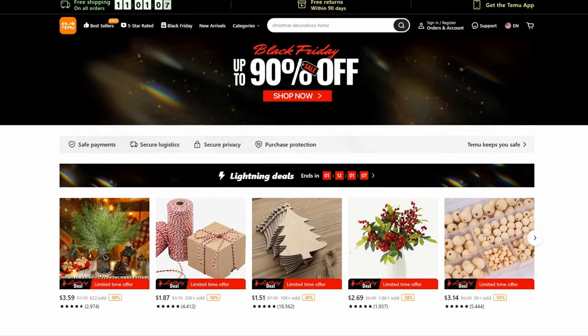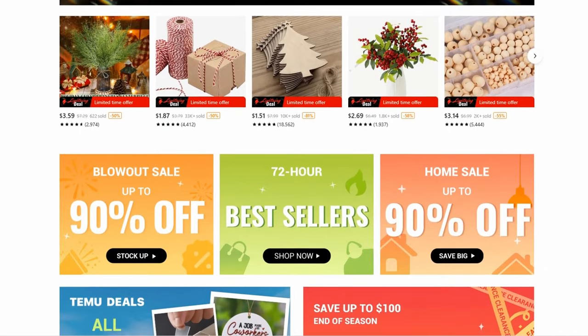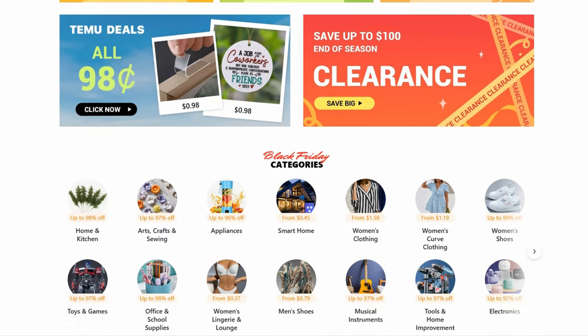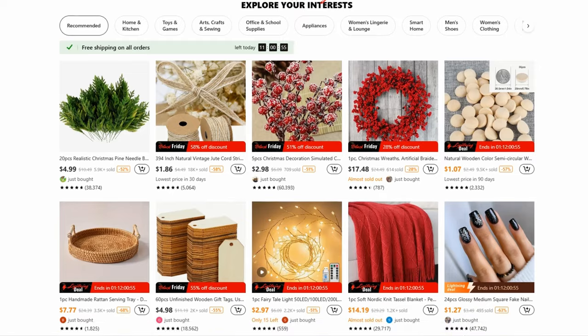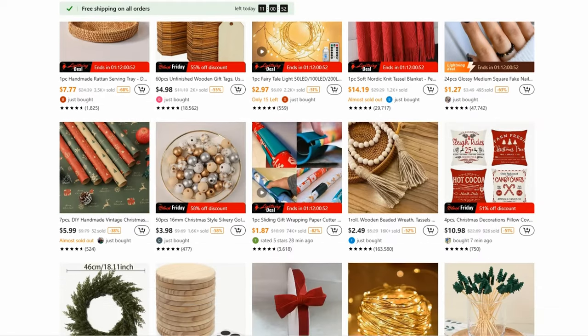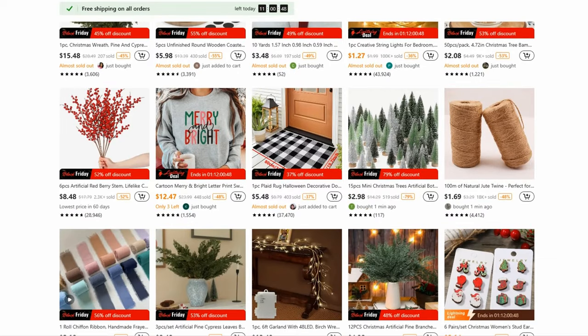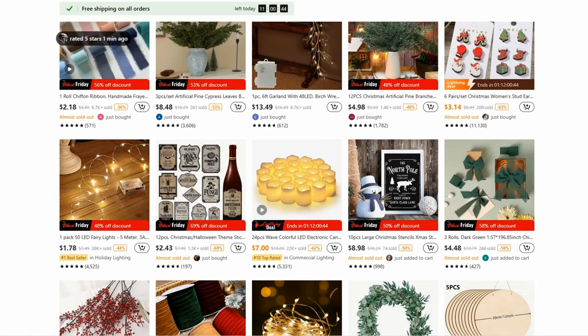If you guys are not familiar with Temu, they are an online marketplace where you can find pretty much anything you can think of. They offer up to 90% off on their website and they also offer free shipping and free 90-day returns. With this holiday season coming up, it's going to be a perfect place to find the perfect gift for your friends and family because there is something for everyone.